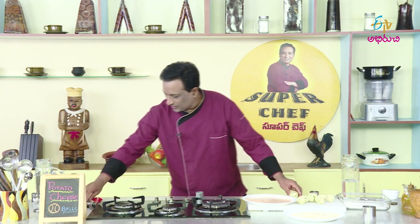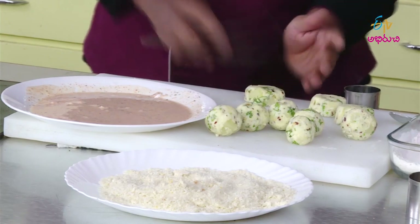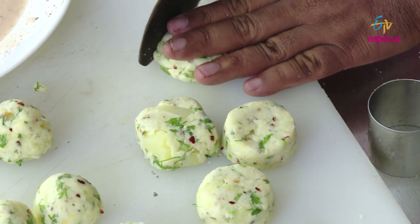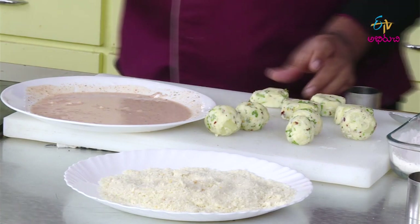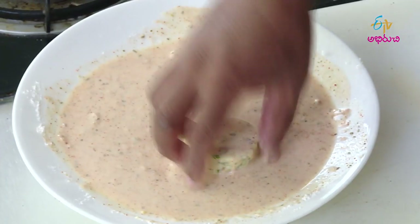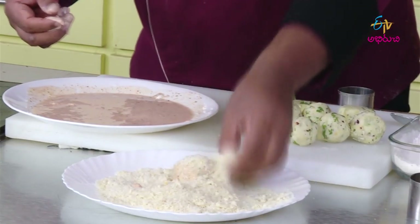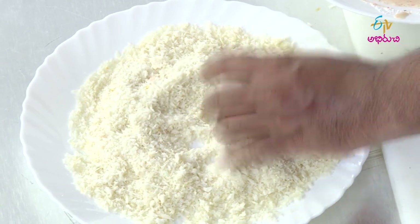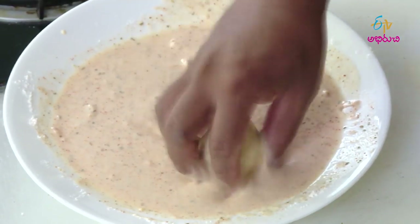The breadcrumb coating is perfect. We will do this in a square shape, or a circle shape, or a triangle shape. I am going to make a nice round cake shape. When you make a perfect triangle, we need to make a coat for this and make the coating as a medium.